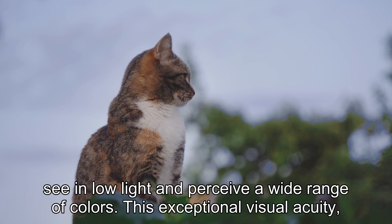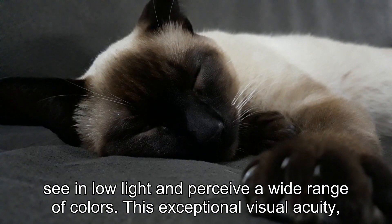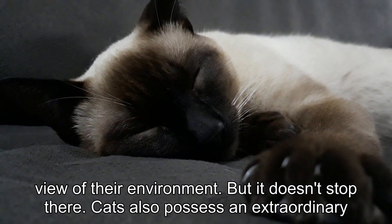These rods and cones enable cats to see in low light and perceive a wide range of colors. This exceptional visual acuity, combined with their ability to rotate their ears independently, gives them a 360-degree view of their environment.